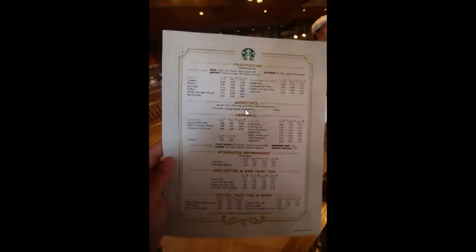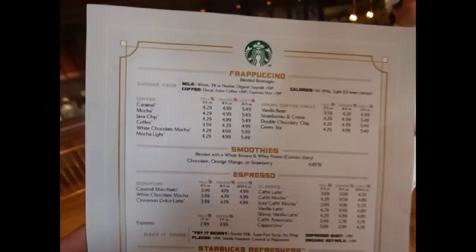Here is what the prices look like for the other items on the menu. As you can see, it is basically a full-sized Starbucks menu, and the prices are in line, more or less, with what you would see at a Starbucks anyway, so there's not that much of a markup.